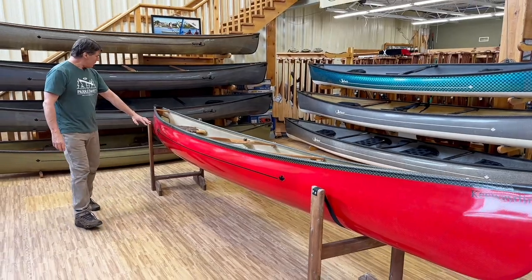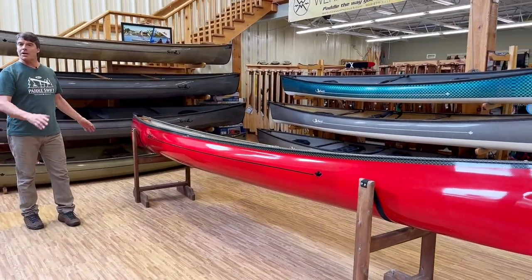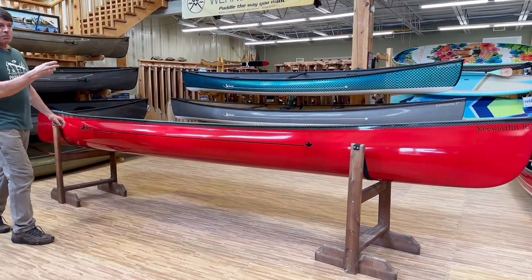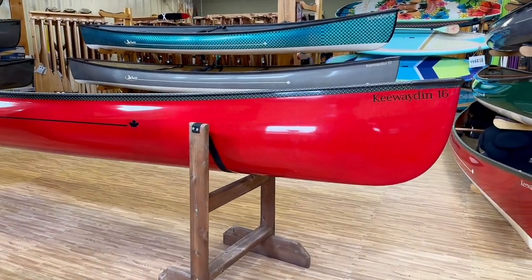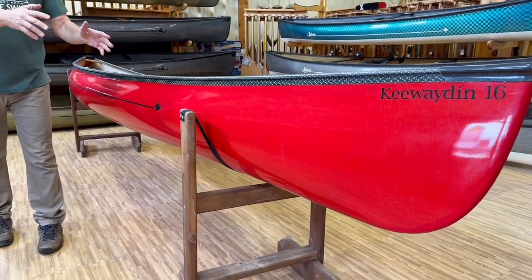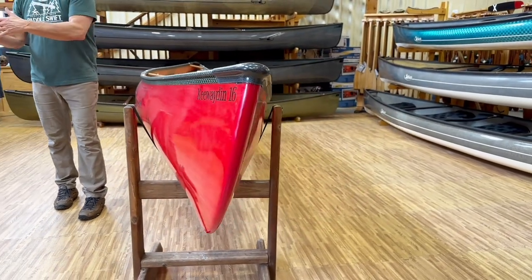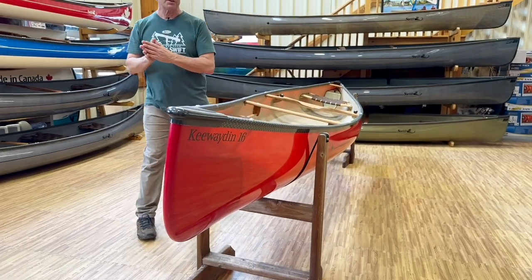They're also straighter keeled in the back end of the boat. They have less rocker, so they track a little bit better in a straight line. There's more rocker forward in this series, so the bows are more maneuverable than the sterns. The bow person can do a good draw stroke or a good pry stroke to really turn and maneuver the front of the boat.